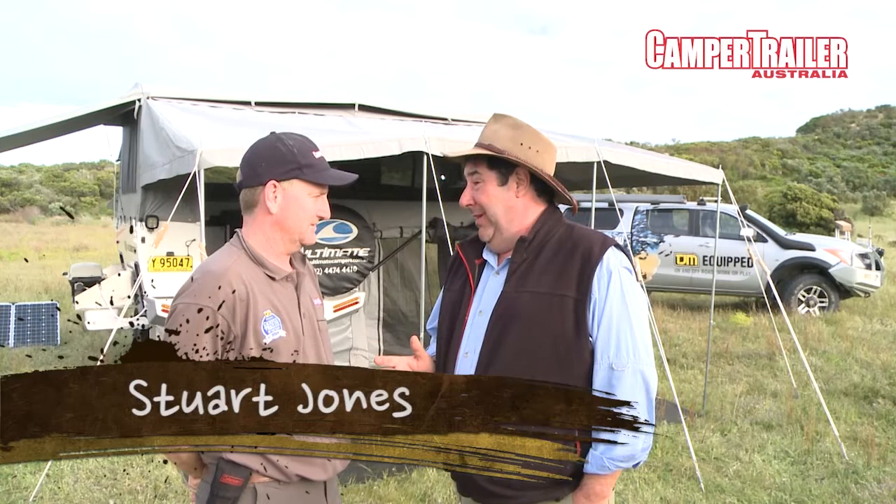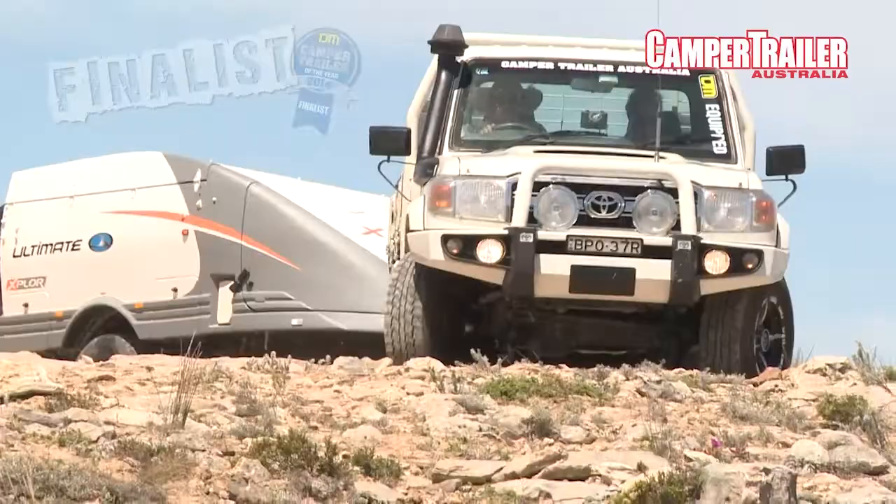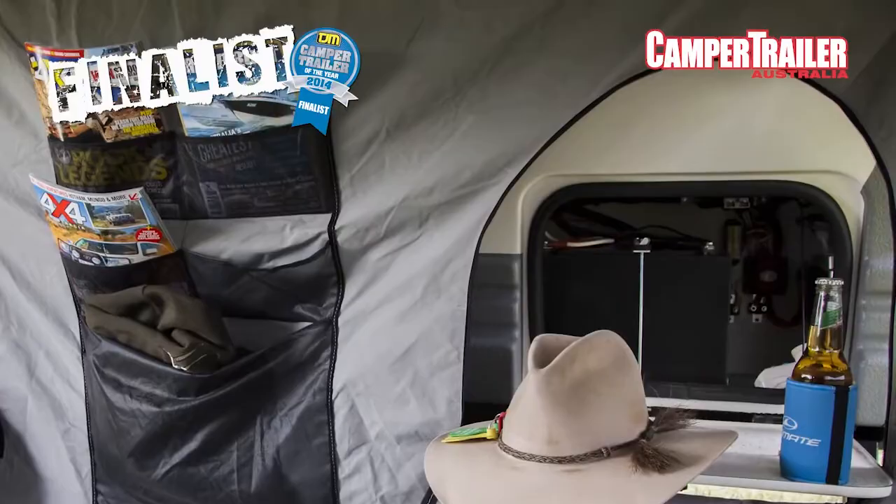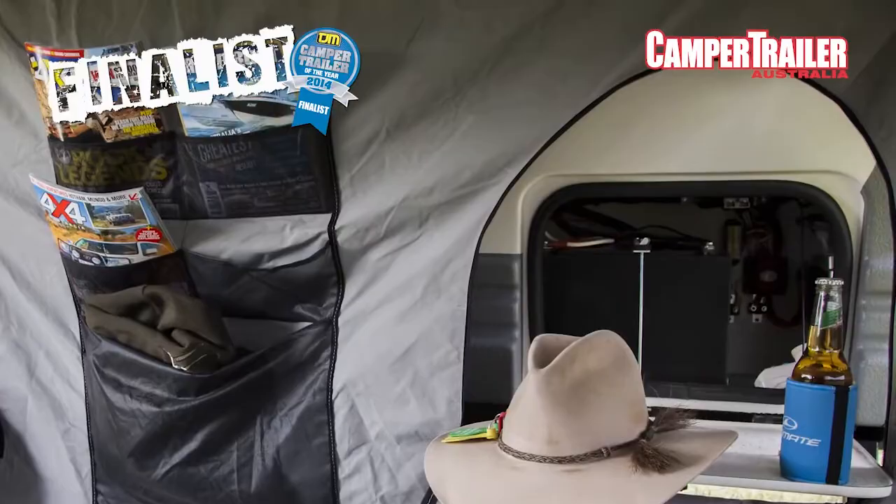Stewie, how are we enjoying the Ultimate? It's a very nice trailer. There's lots of room out there. They've got the big annexes on there — it does come with walls if you want to option up. There's lots of room, and the kids have got the great kids' room under there that fits two double bunks. So instead of having them at the end of your bed inside, push them outside underneath, give mum and dad a bit of space, and they've got their own little kids' room in there. Lots of big living area — great for kids, great for a family. Great trailer.